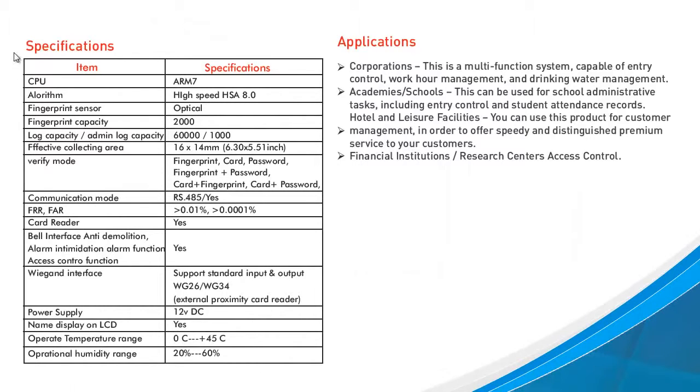Specifications of the BioAccess V3 include an ARM7 CPU, a high-speed HSA algorithm, an optical fingerprint sensor, and much more.